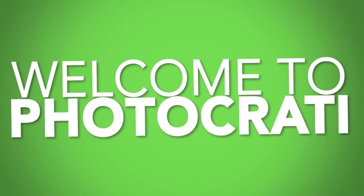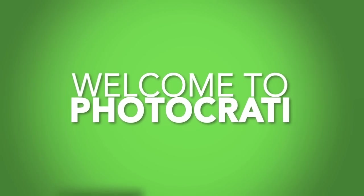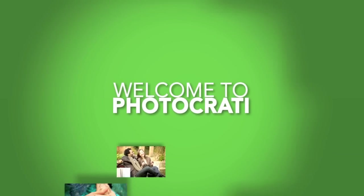Hi, and welcome to PhotoKratty. If you're watching this video, you're a fellow photographer looking for a website or blog to display your images.